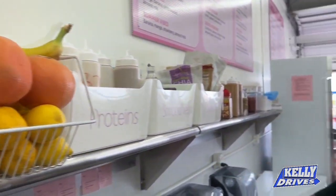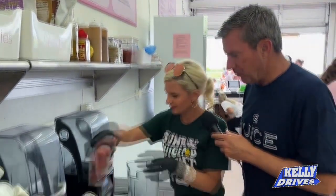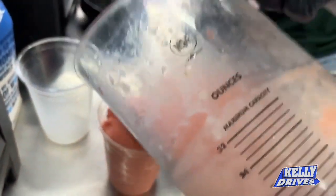We're going to do a smoothie this time around. Which one? We're going to do our most popular of the summer — the summer vibe smoothie. It's banana, mango, strawberry, and almond milk. All made fresh. Here's our summer vibe — good stuff!